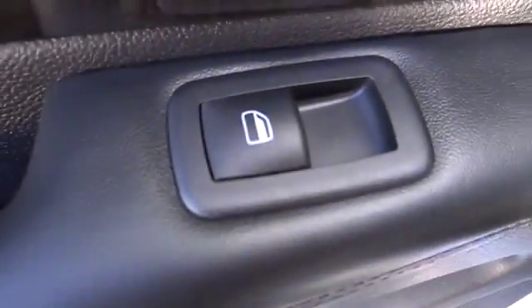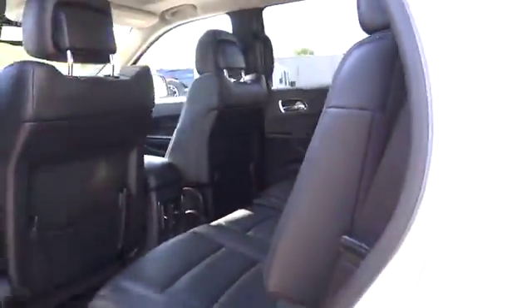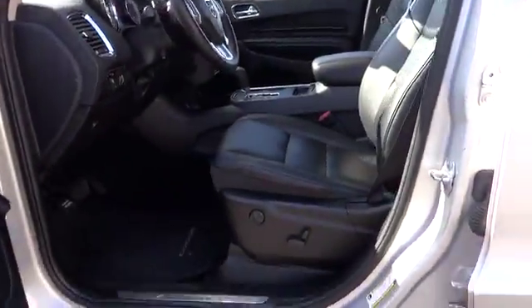Child safety rear door locks, electronic stability control, Uconnect hands-free group, leather-wrapped steering wheel, overhead console, remote keyless entry, cargo net, power outlet.